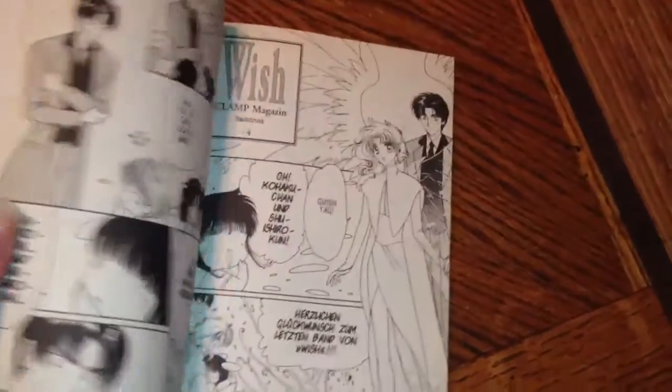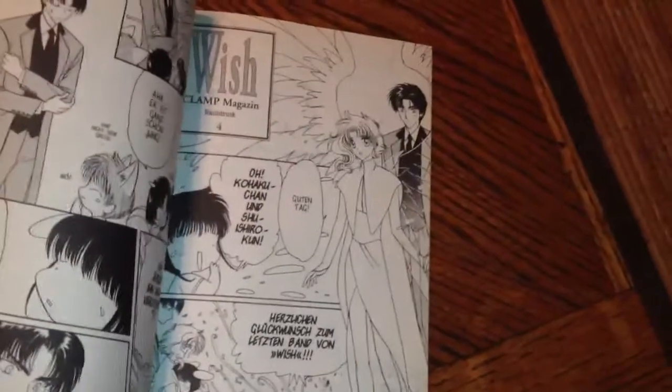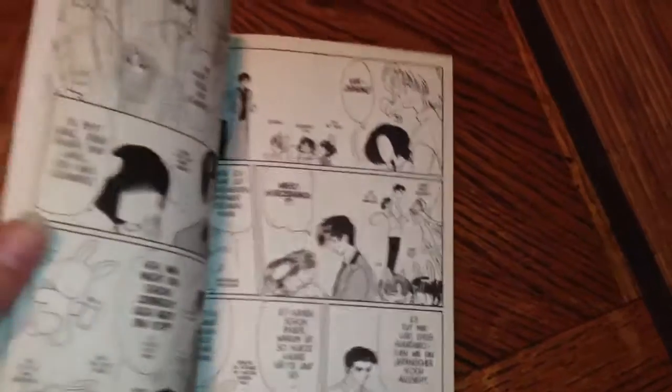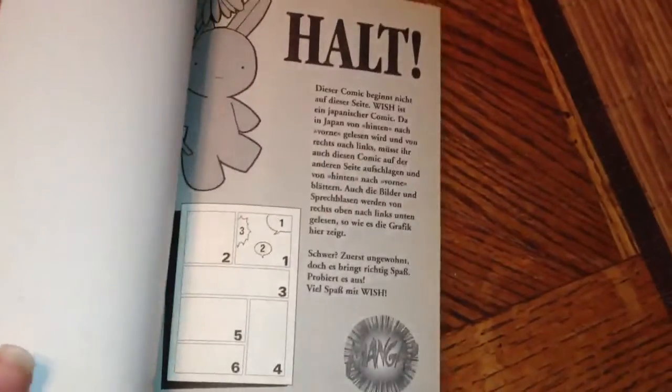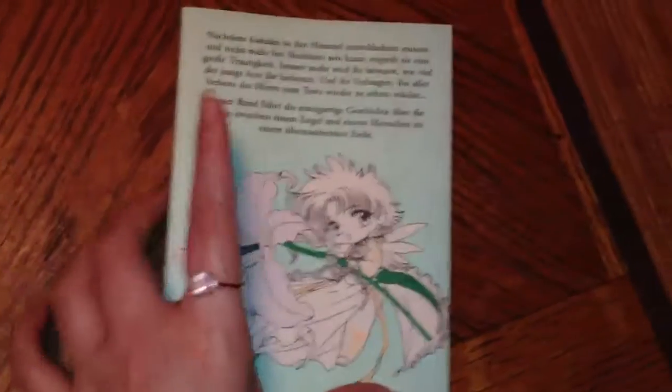Sadly, I don't know how to read Greek. Clamp — what? So yes, this is basically the same as the American edition. This was also an American edition.